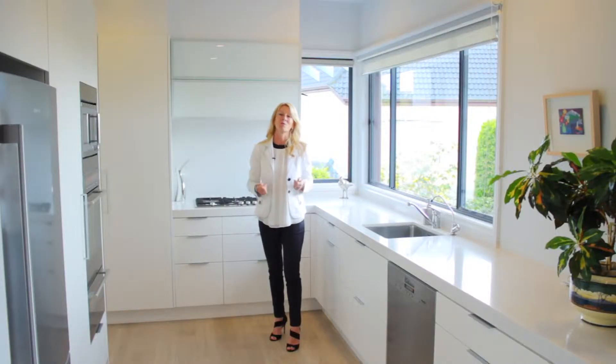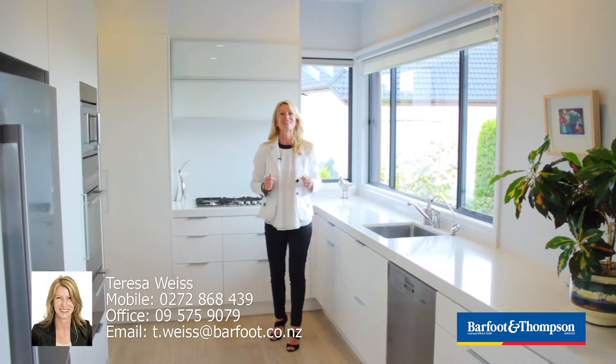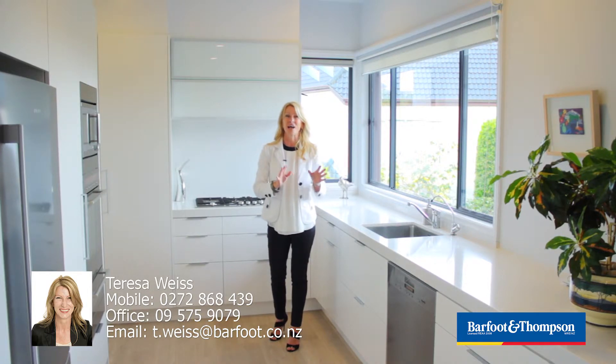Thank you for joining me for a tour of this stunning residence. I look forward to seeing you here in person — Saturday and Sunday, 12.45 to 1.15.